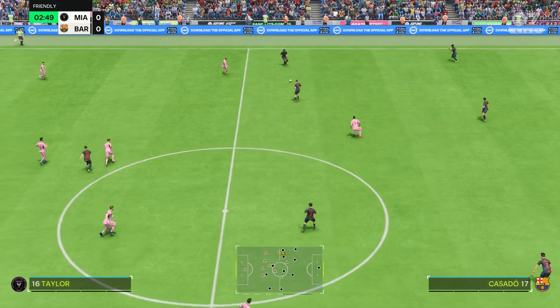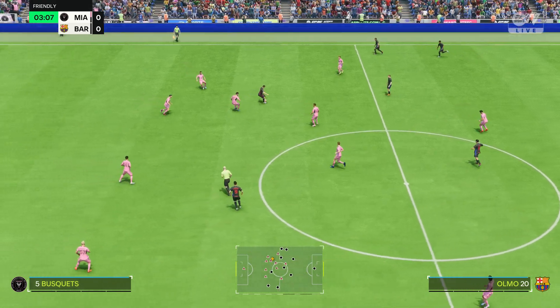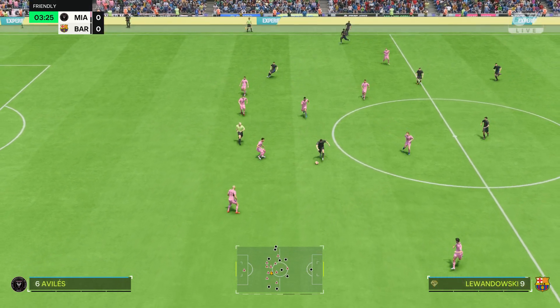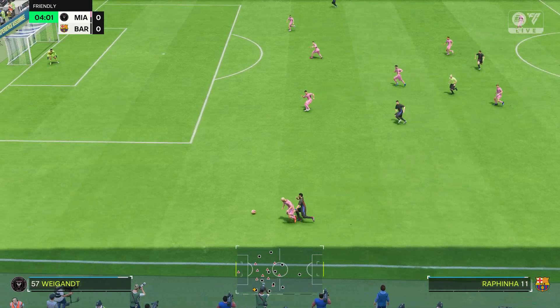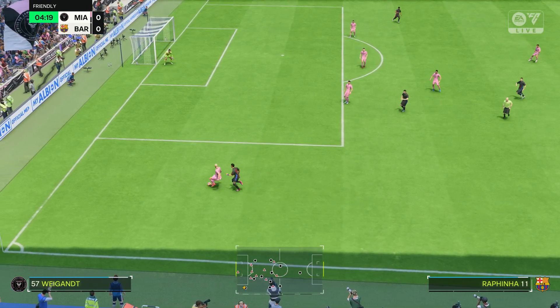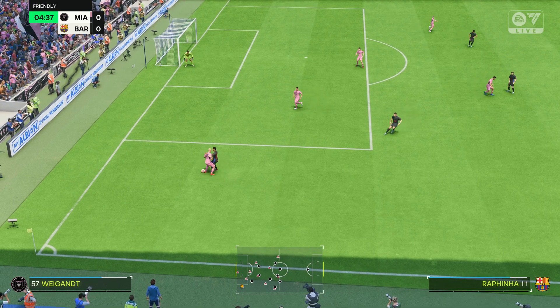This is the Barcelona team sheet. They're playing a 4-3-3 — one central striker with the wingers providing the width, quite narrow. Three in midfield, and then a back four where the full-backs are going to be expected to get up and down those flanks.